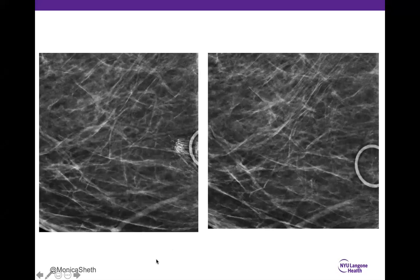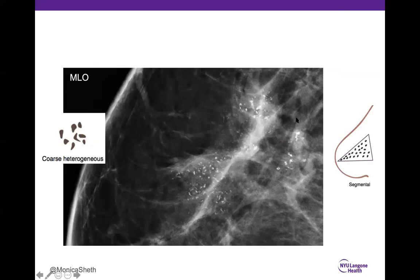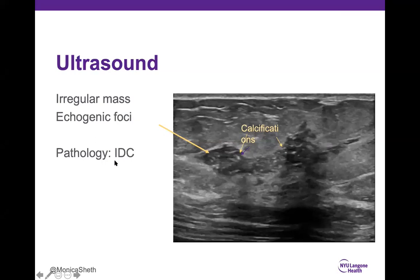Case 12: 93% correctly said yes — biopsy. We have coarse heterogeneous calcifications — large calcifications of different shapes — in a segmental distribution going towards the nipple, with possible associated density on the mammogram. When calcifications have an associated mass or the tissue looks changed, ultrasound can be obtained. In this case, ultrasound showed an irregular mass with echogenic calcifications. Biopsy yielded invasive ductal cancer. If you see an associated mass with calcifications, you get concerned about an invasive component.